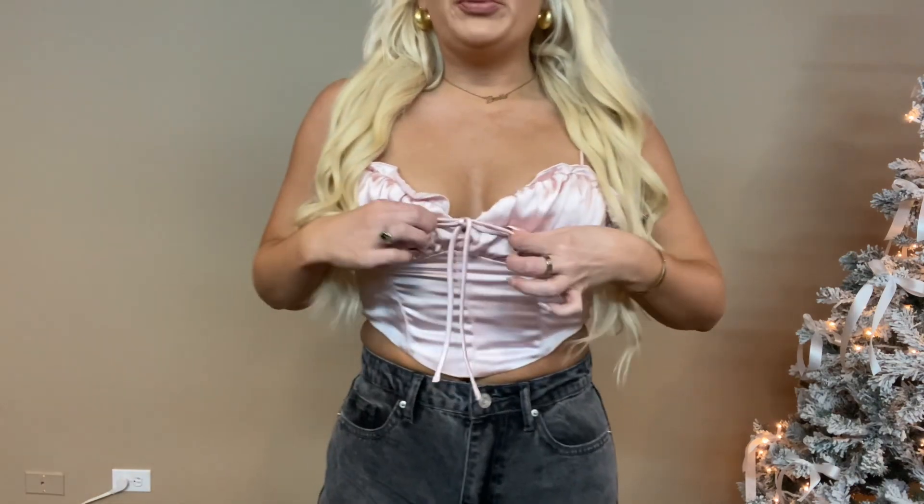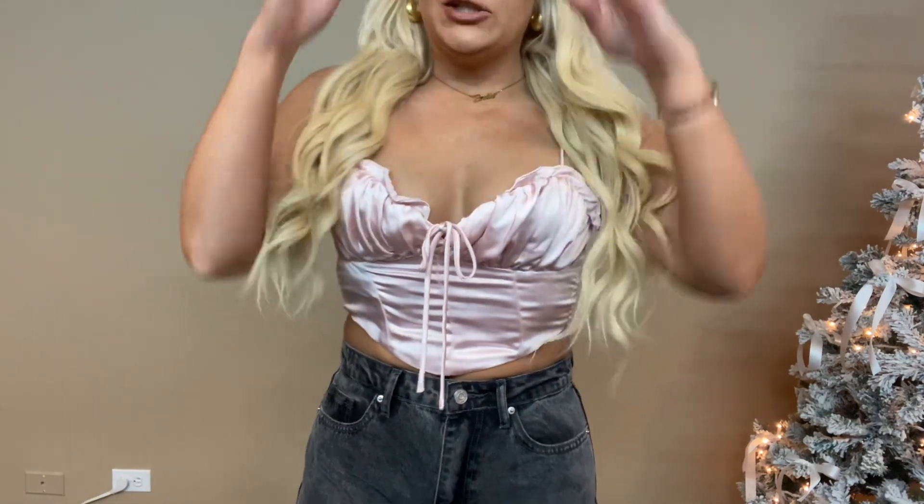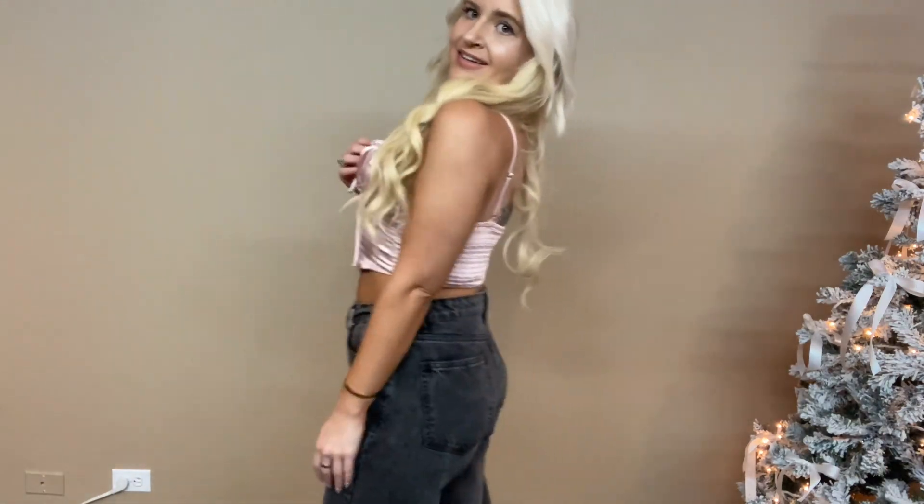Next up is this beautiful little satin detail top — she is so cute, she's from Altered State. It's got a little bow detail and I love the lace; it's just so girly, cute, and fun.